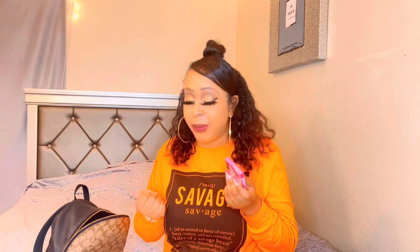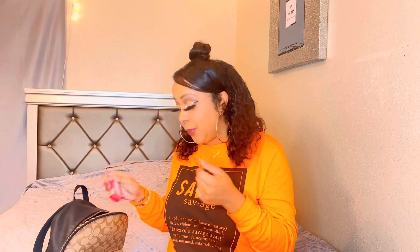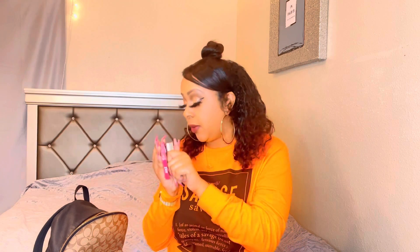Next, some gum — Extra Classic Bubble Long Lasting flavor. You should always have something for your breath. Also Altoids — this is the Arctic Strawberry Altoids. They taste so good, I love these. I was in the store and I was like, I'm gonna grab these because I do like strawberry. When I feel like eating my bubble gum, I have these in my mouth.